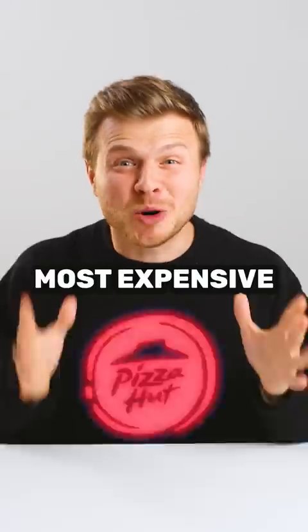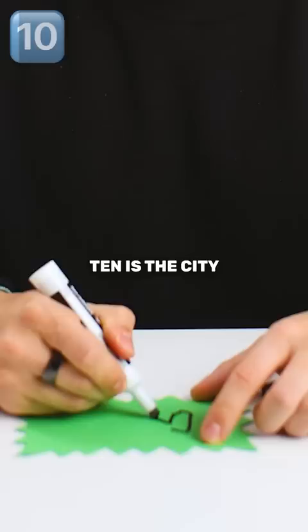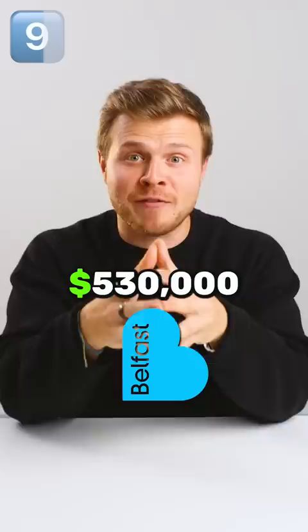Top 10 Most Expensive Logos of All Time. Number 10 is the City of Melbourne logo that costs $240,000. Number 9 is the Belfast Heart logo that costs $530,000. The London 2012 Olympics logo costs $625,000.